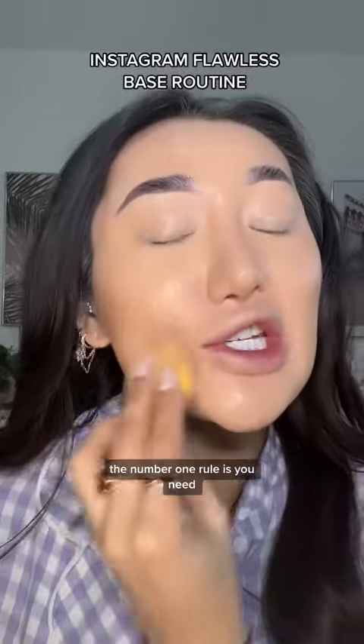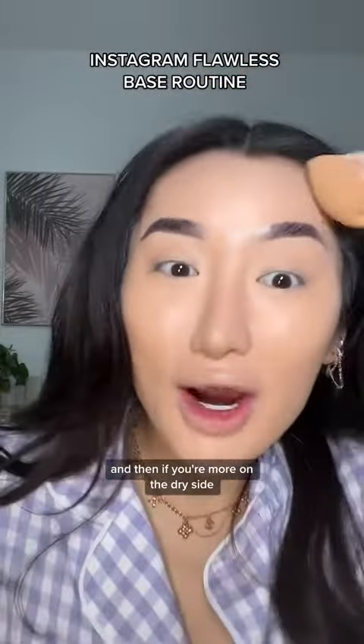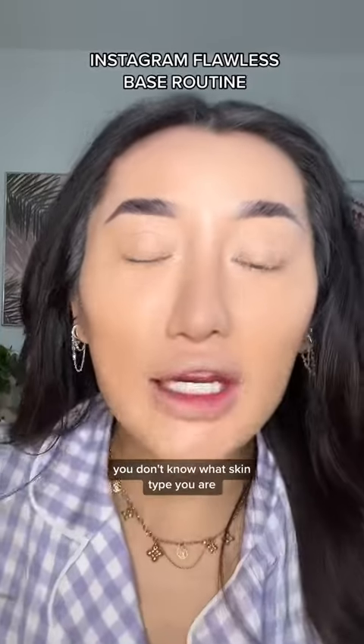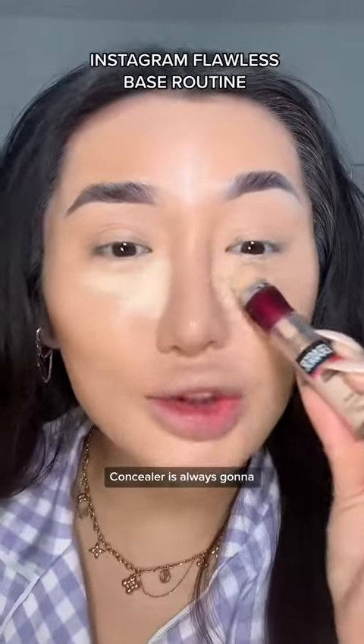First off, the number one rule is you need to find the right foundation for your skin type. If you have oily skin, you want to find something that's a bit more on the matte side. And if you're more on the dry side, you need to get something that has more of a luminous, glowy finish. But if you don't know what skin type you are, I love this NARS foundation — I feel like it looks good on everybody. I use the shade Bruncher.